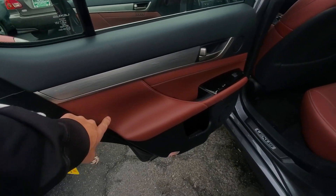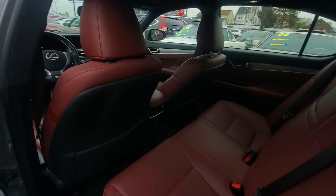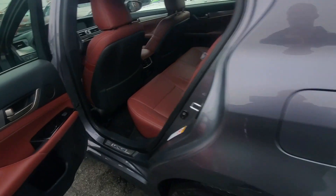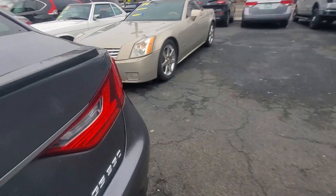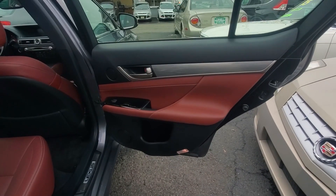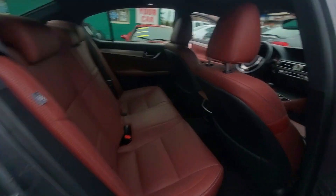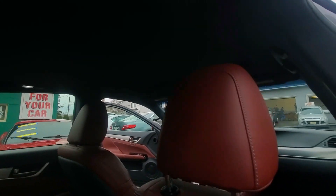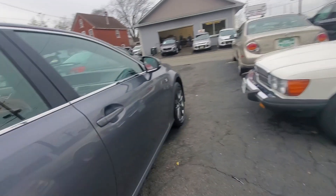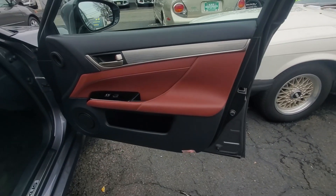Let's go to the back seat first. Here's your rear door panel — look at that color, beautiful combination. Here's the back of the seats. On the other side, here's your passenger rear door panel in very good condition. The back seat and headliner are immaculate — there are no scuffs of any kind and no drooping of the headliner. This is as nice as they come.